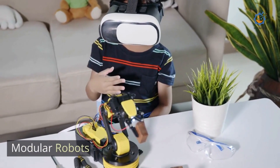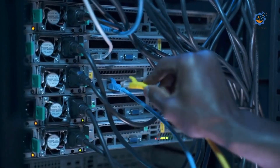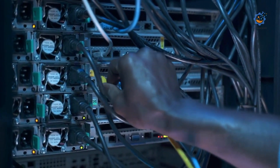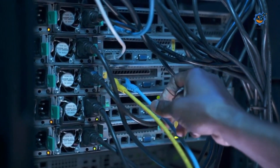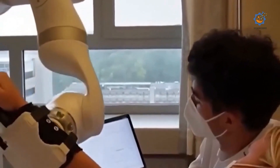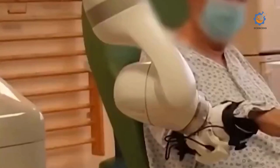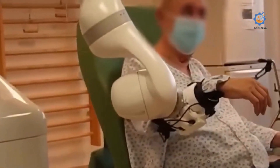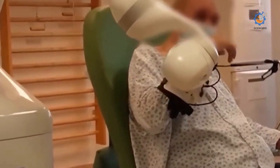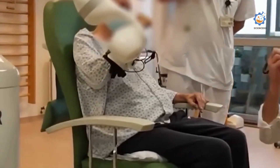Modular robots enhance other systems and can be configured to perform multiple functions. In healthcare, these include therapeutic exoskeleton robots and prosthetic robotic arms and legs. Therapeutic robots can help with rehabilitation after strokes, paralysis, or traumatic brain injuries, or with impairments caused by multiple sclerosis.